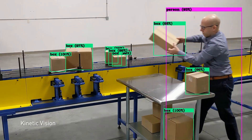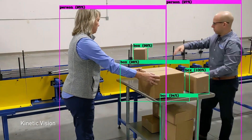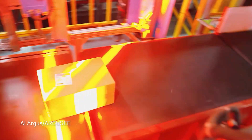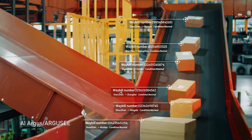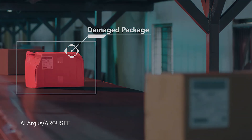Congestion is avoided as computer vision applications identify when packages are tilted or sitting too close together. By automatically adjusting the conveyor speed, AI eliminates downtime, which can cost retailers $3,000 to $5,000 per minute. The same intelligent automation boosts quality control, identifying damaged boxes to ensure they never make it into a disappointed customer's hands.